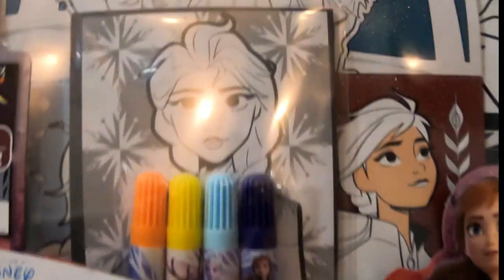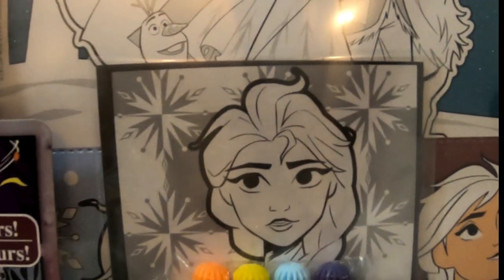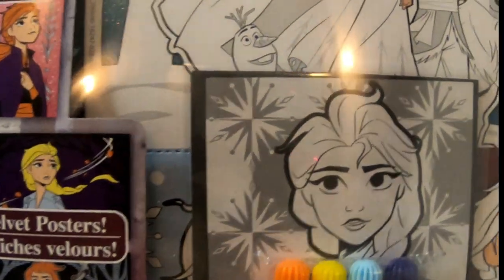The last one I got was another Frozen 2 set — a 'Color Your Own' poster set combined with some assembled mini posters. This one is different: it has three glitter posters, six mini posters, five velvet posters, and four markers, so it's a little bit bigger set.